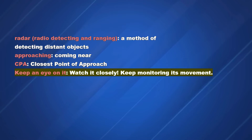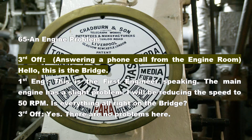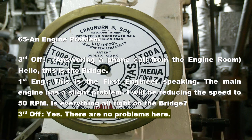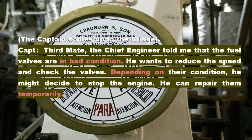Section 65: An Engine Problem. Third Officer answering a phone call from the engine room: Hello, this is the bridge. First Engineer: This is the first engineer speaking. The main engine has a slight problem. I will be reducing the speed to 50 RPM. Is everything alright on the bridge? Third Officer: Yes, there are no problems here. The captain comes up to the bridge. Captain: Third mate, the chief engineer told me that the fuel valves are in bad condition. He wants to reduce the speed and check the valves.